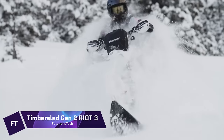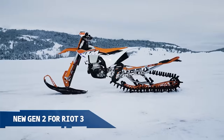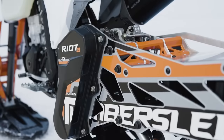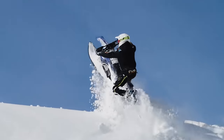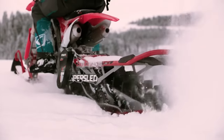For the best dirt bike experience in heavy snow and all-mountain terrain, look no further than the 2024 Timbersled Riot 3, a snowbike conversion system. It has the cutting-edge Gen 2 platform, which is known for its superior performance, and features 3-inch lugs and improved adjustable shocks.